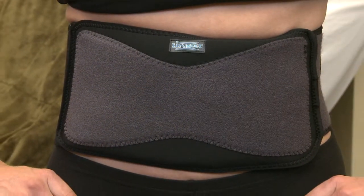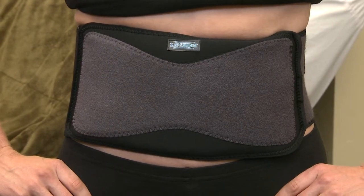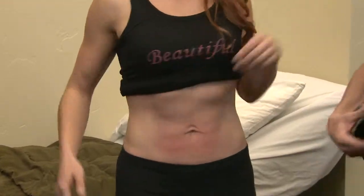Use it for one hour a day for three weeks and that's it. LipoBelt MD is safe, it's painless, it's a natural way to lose fat and there's no exercise needed. I highly recommend LipoBelt MD.